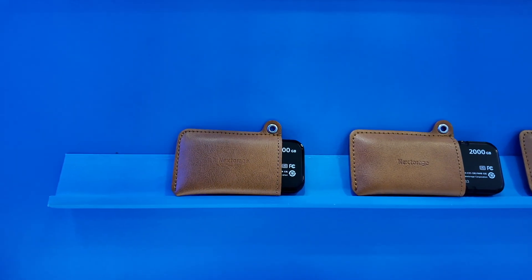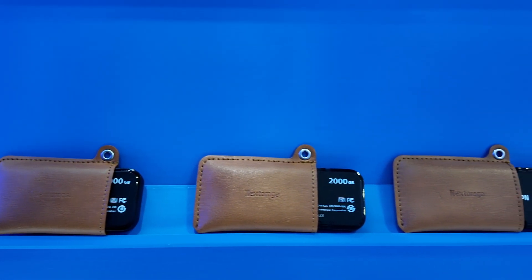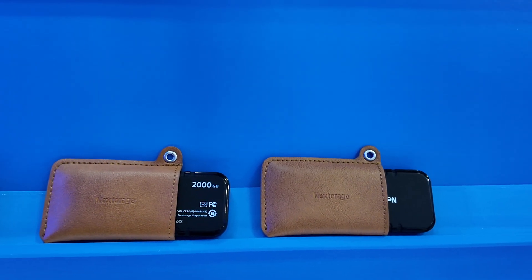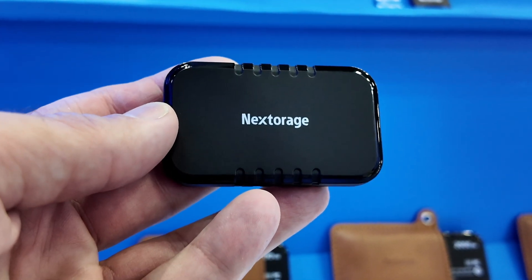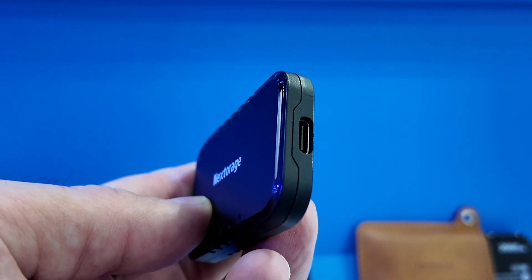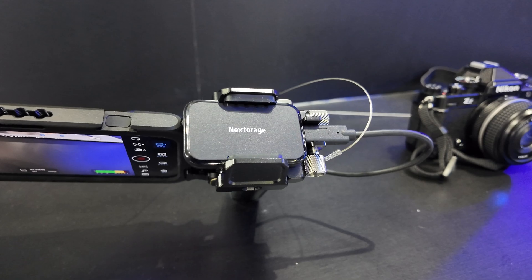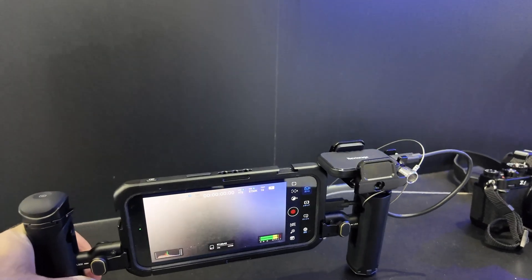I haven't actually had the chance to test them out side-by-side myself. In terms of SSDs, beyond the new super-fast ones they have coming in a few months, they already have out this little guy which is about the same speed as a Samsung T7 or Sandisk Extreme Pro. However, it's much, much smaller — you can see how it could work when you're rigging out your camera to record directly to an SSD. Size matters in that case.